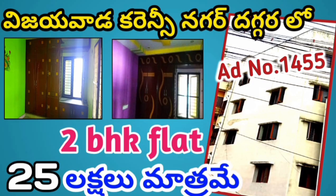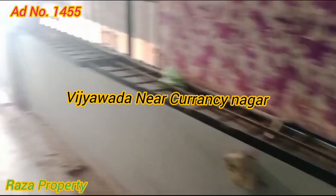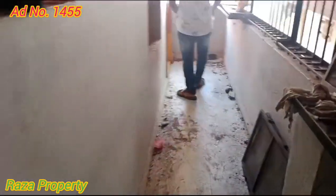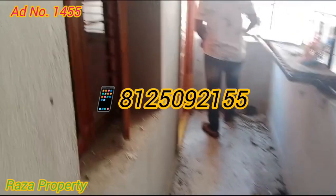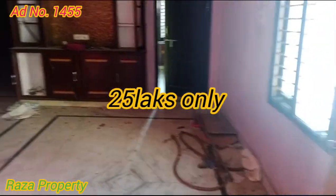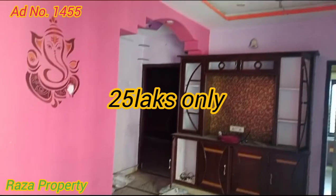Hello, hi and Namaste. Welcome back to Raja Properties. We have got a low-budget double-bedroom flat in Vijayawada city. You can tell the details about this property.